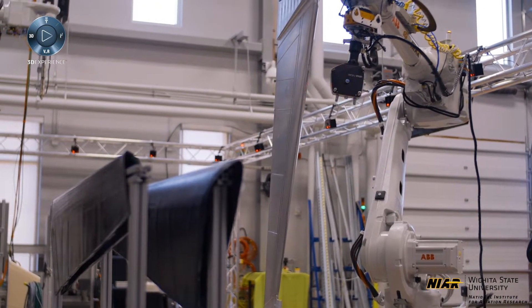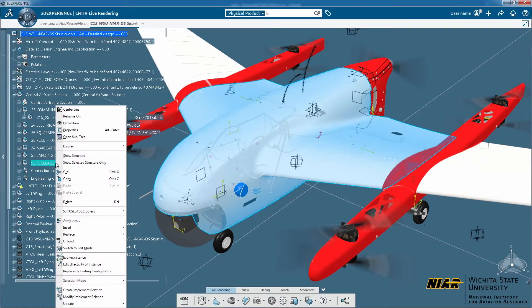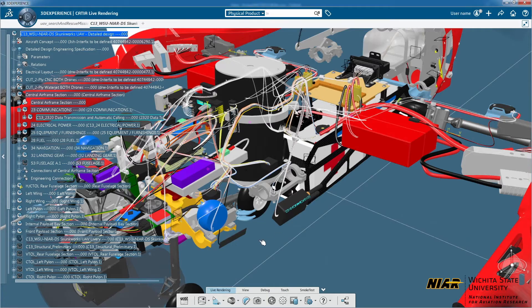The duration to develop a UAS is typically a two-year process. We are able to pretty much do our cycle in a one-year time frame. Now, our goal is to get that down to more of a three to four month time frame, and I think it's doable.